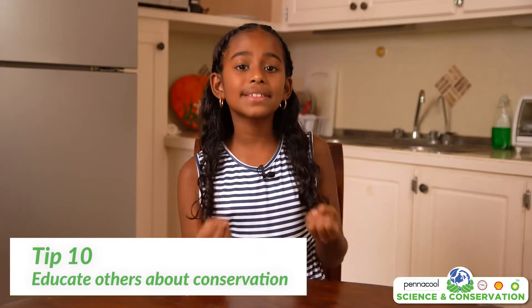Tip number ten: educate others about conservation. Conservation is simply a big word for saving today so that we will have for tomorrow. Sharing your knowledge with others is the best way to spread this message.